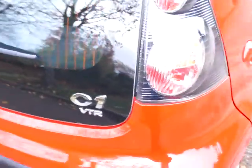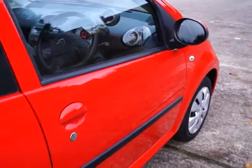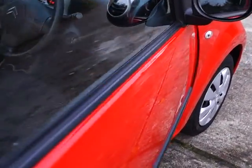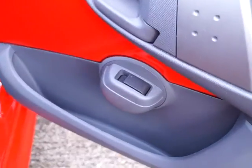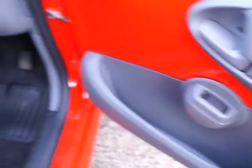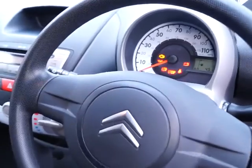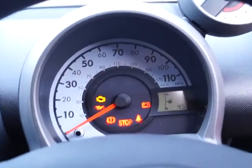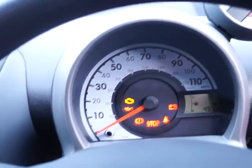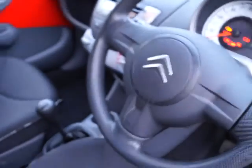Coming out of the car, as you can see this car is in excellent condition. Coming around to the driver's door, on the driver's door we have an electric front window. Spinning around we have an adjustable steering wheel and the instruments are in the middle of the wheel. You can see this car has done 4,511 miles with fully adjustable front seats.